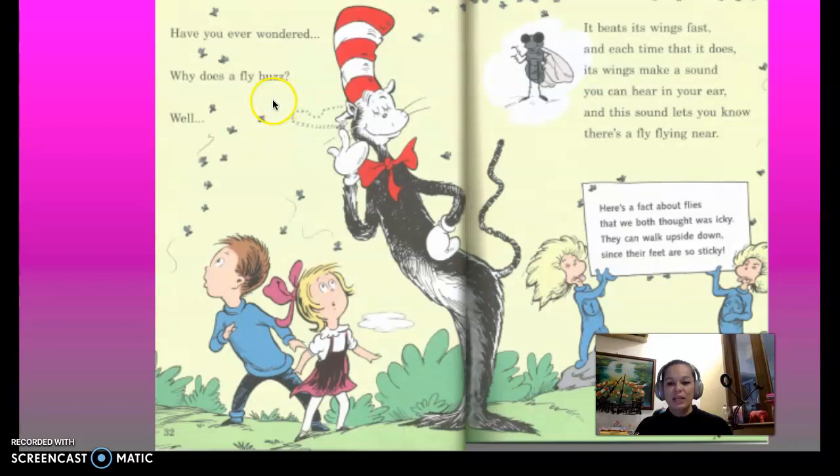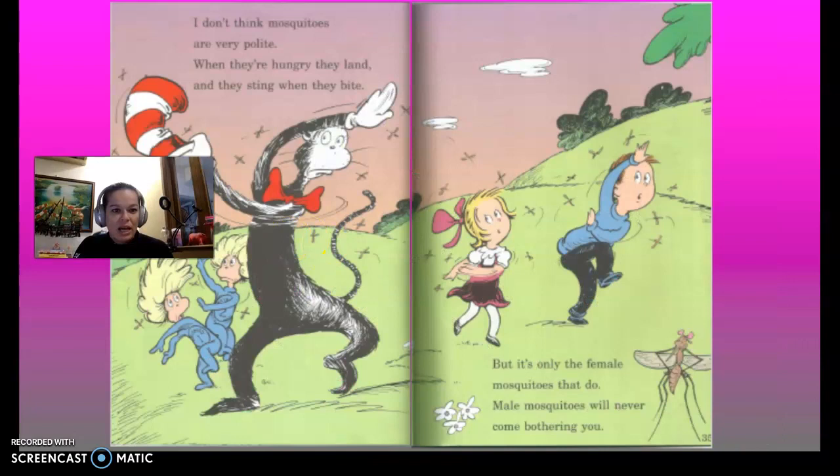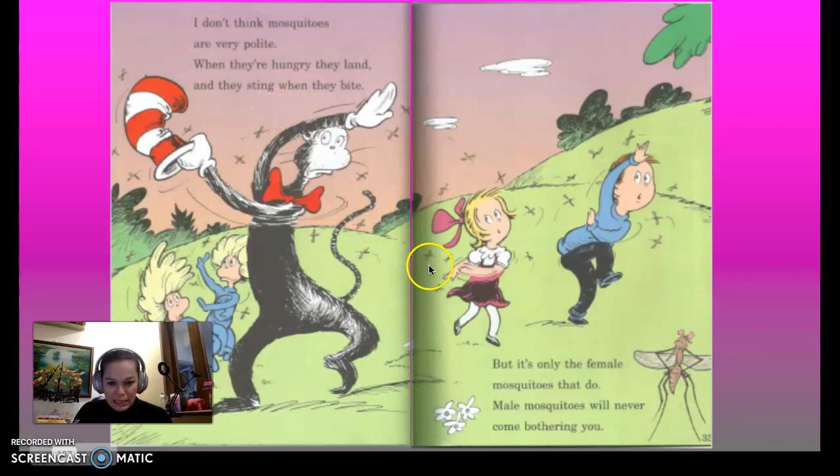Have you ever wondered why a fly buzzes? It beats its wings fast, and each time that it does, its wings make a sound you can hear in your ear — and this sound lets you know there's a fly flying near. It's a fact that flies can walk upside down since their feet are so sticky. I don't think mosquitoes are very polite — when they're hungry they land and sting when they bite. But it's only the female mosquitoes that do; male mosquitoes will never come bothering you.